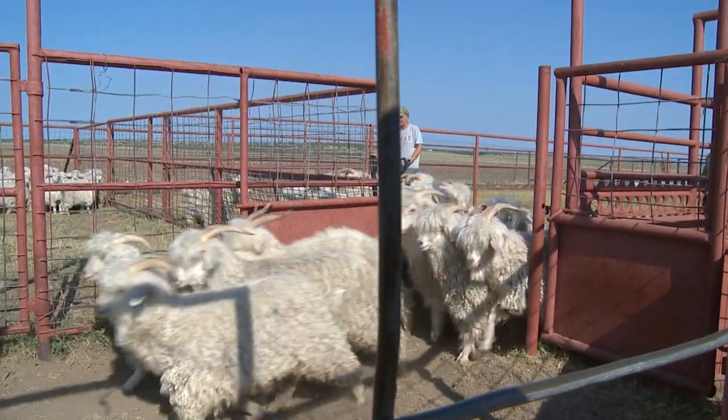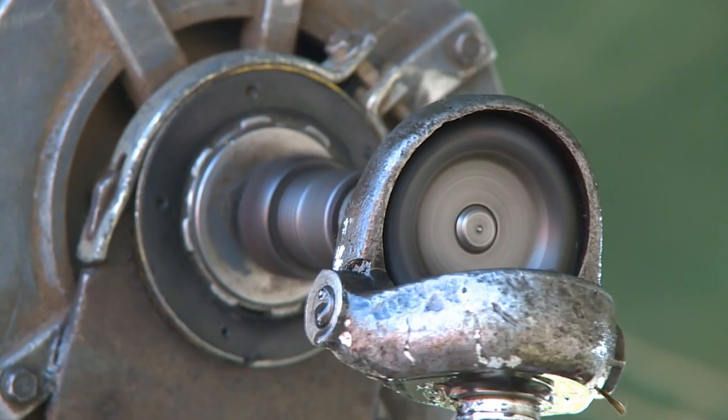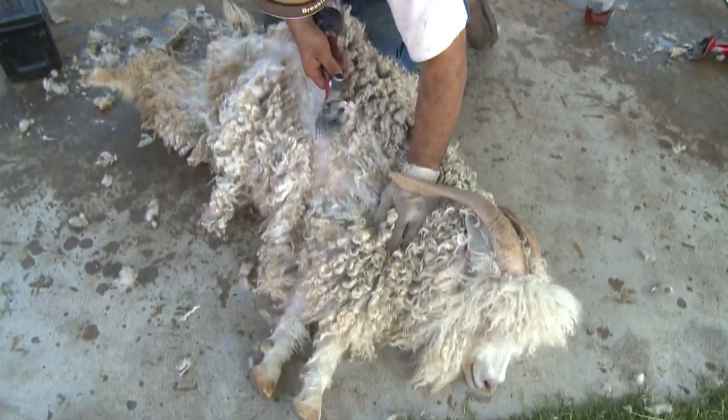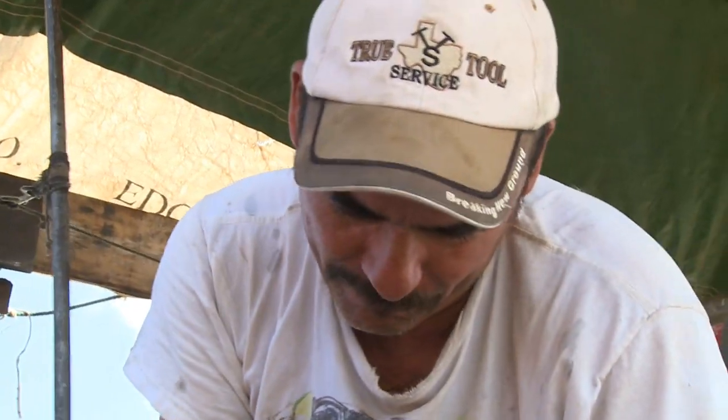About four or five years ago, we had a bad cold spell come through, a rainy spell in March, and there's a lot of people that lost a bunch of their goats. I lost over 225 of my nannies. And then the drought in 2011 hurt. But the last two years, we've had good kid crops and we were on the rebound.